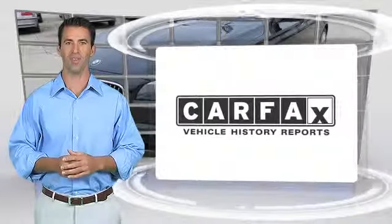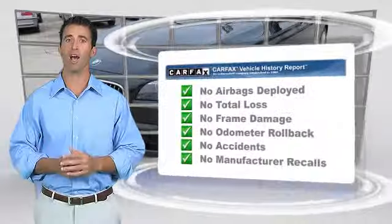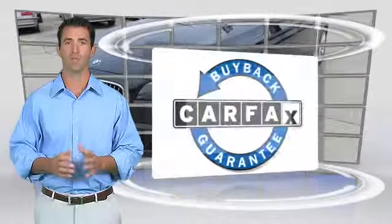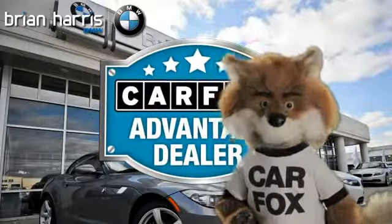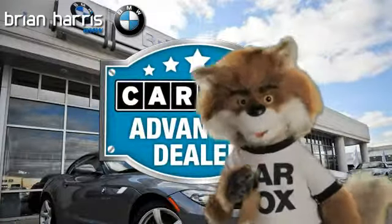Here's another high-quality vehicle with the Carfax Vehicle History Report. Be sure to find a complimentary copy of this report online or contact a dealership. This vehicle qualifies for the Carfax Buy-Back Guarantee. Just say show me the Carfax at Brian Harris BMW, a Carfax Advantage dealer.